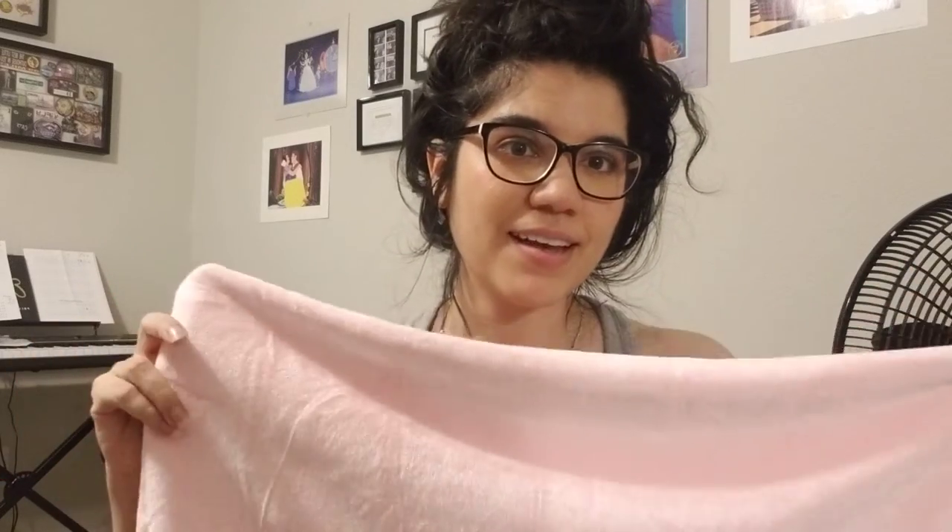I got it in pink obviously because I love pink, and black, and purple — I like all the colors. But I really like pink so I got it in pink. It's a true baby pink, not a light pink exactly, more like a baby pink. But it's still pink and I'm still going to love it.